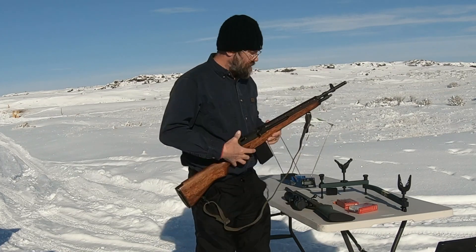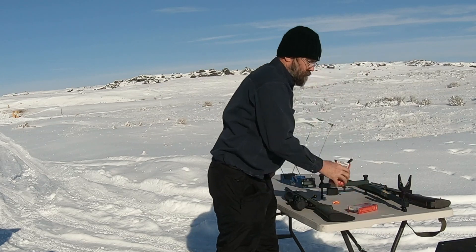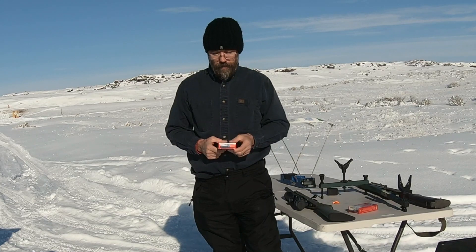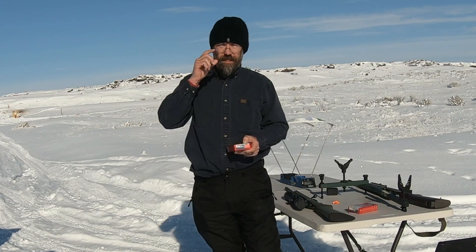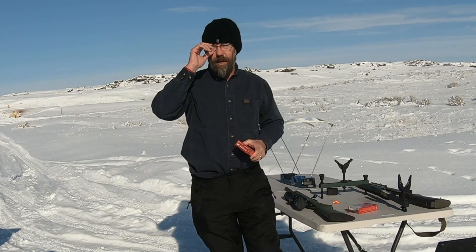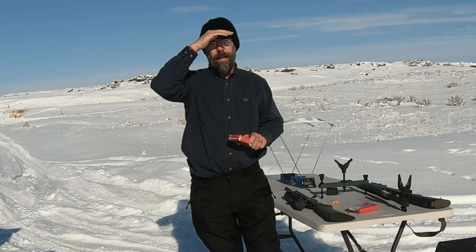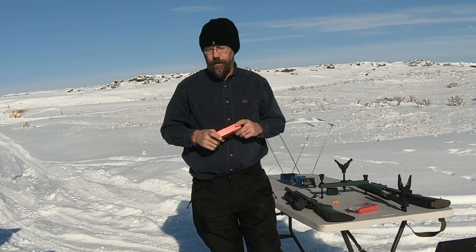The ammunition we're using is American Whitetail 165-grain Interlocks with an advertised muzzle velocity of 2,700 feet per second. One thing I'd like to note is that it's zero degrees out here right now, and I'm a little curious if the temperature will affect the muzzle velocity.